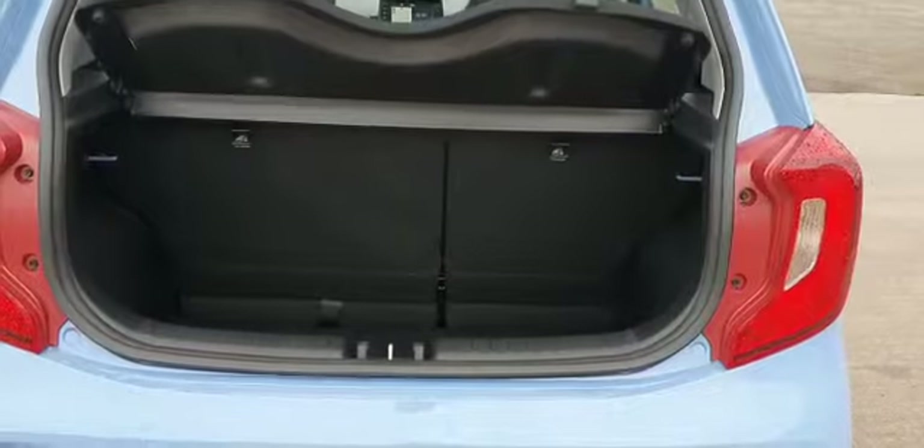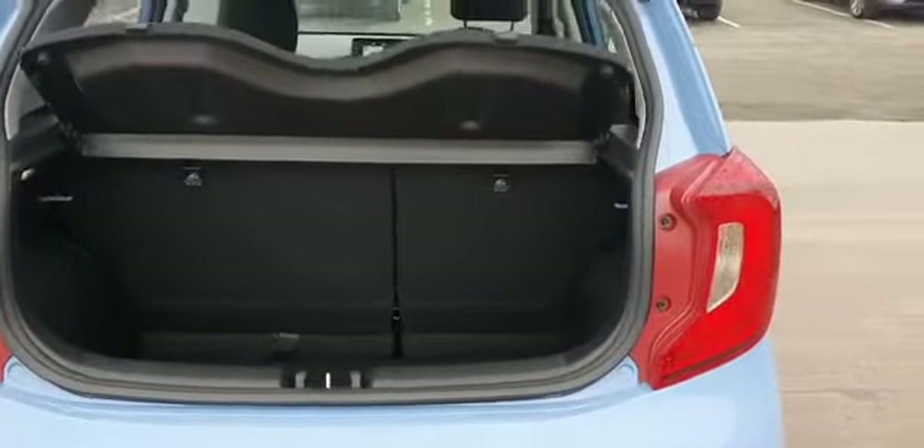It comes with a 60/40 split rear seat and a reasonable sized boot. It's got ISOFIX fixings on both of the outside rear seats.